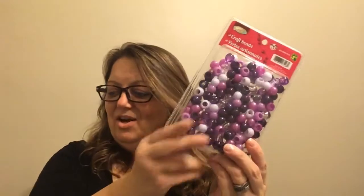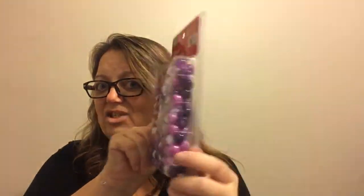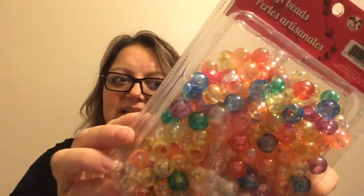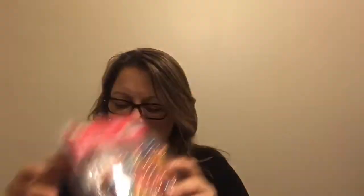Last but not least, more beads! I showed a previous haul with three different packs, and now I found the purple series — $1.25 for a huge pack with so much in there. There's also a multi-color solid series. And my favorite — I grabbed two packs — they're pearlized translucent beautiful pastel colors. Aren't they the best? So yeah, $1.25 each. That's what I got this weekend.